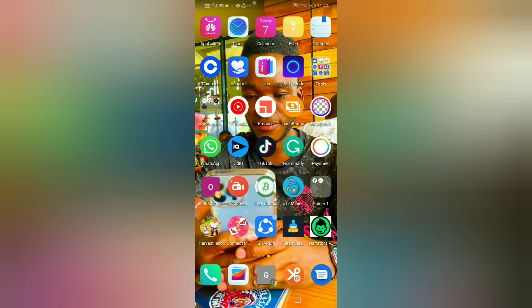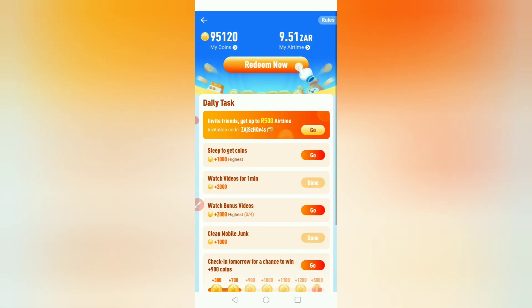In today's video I'm gonna earn airtime by using Shake It. I know it sounds crazy but I'm gonna show you how. As you can see, I'm on my Shake It app and I'm earning airtime. Up here you can see I'm having 951 ZAR — that's South African rand, that's the money I have now.